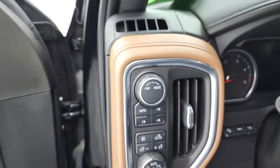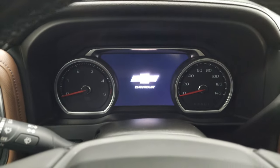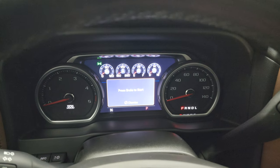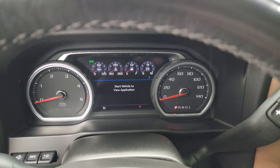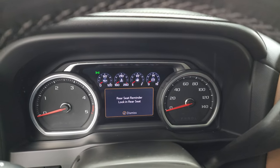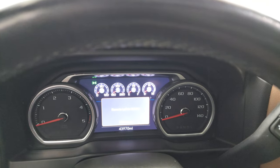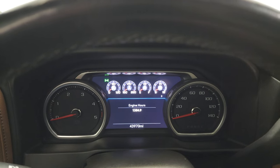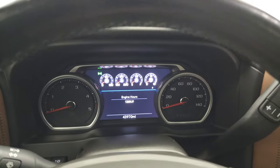You can hop inside and check out the miles, the radio, everything that this truck has to offer on the interior. These are always extremely tricky to get the miles to come up — close the door, it'll beep at you, open it, and there are the miles. This one has 43,970 miles on it. You can see the nice digital instrument cluster on there.